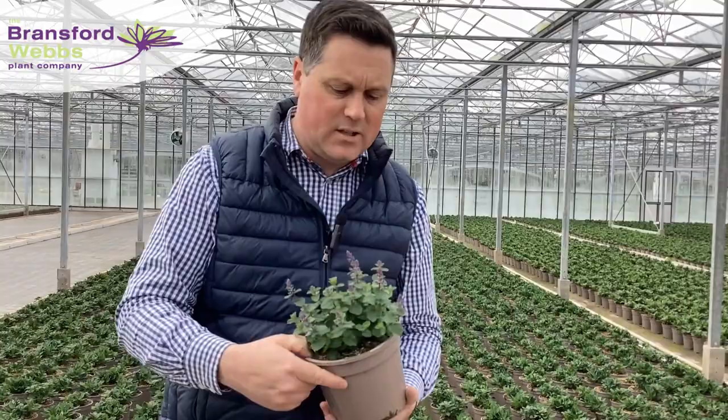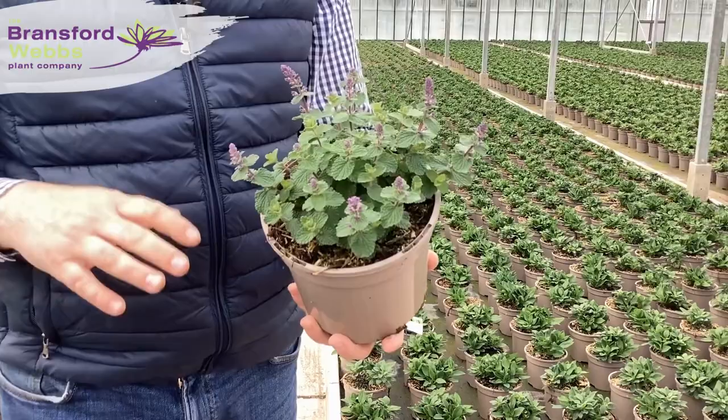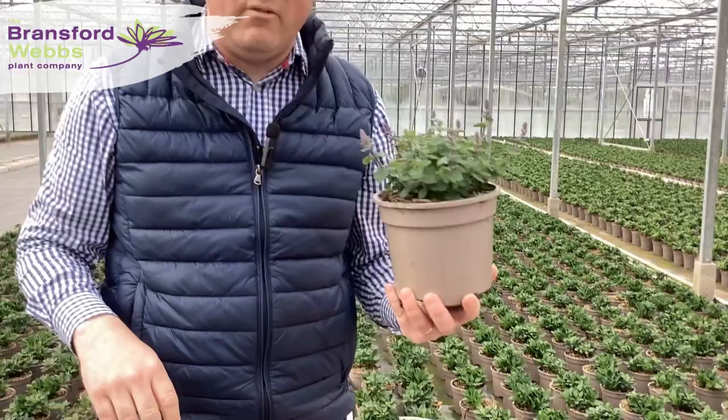We've now got online our Salvias. We've put online Persian Blue and this one is Cat's Pyjamas. Again, overwintered plants, so really solid crown formation in there and the flower buds are just starting to open.